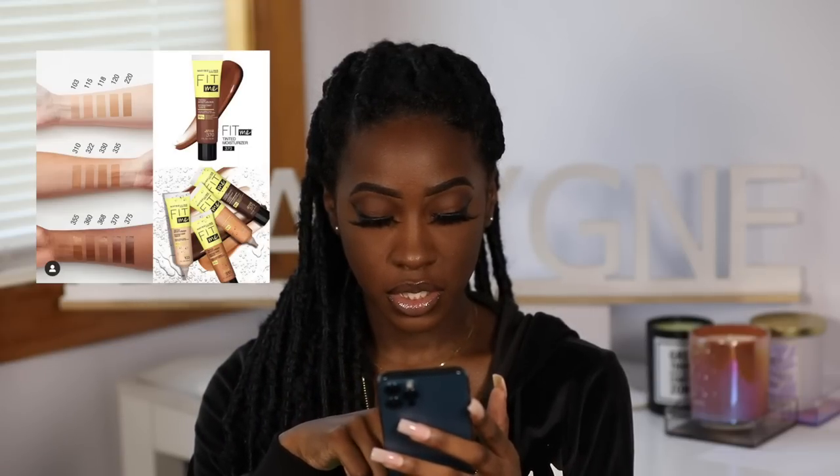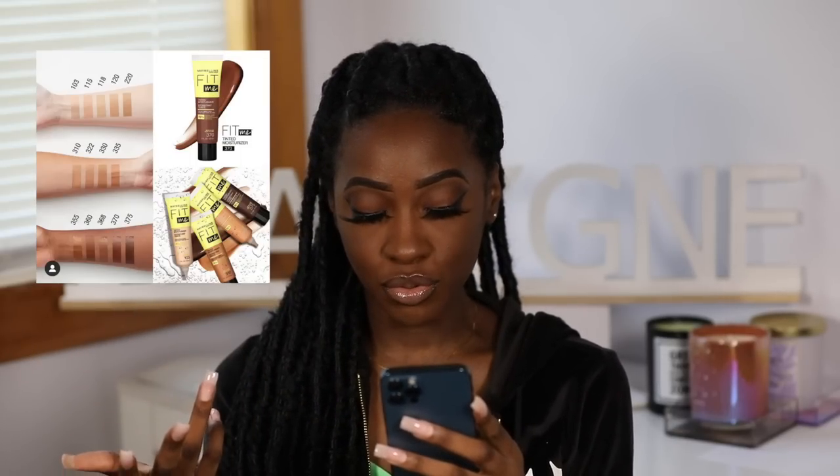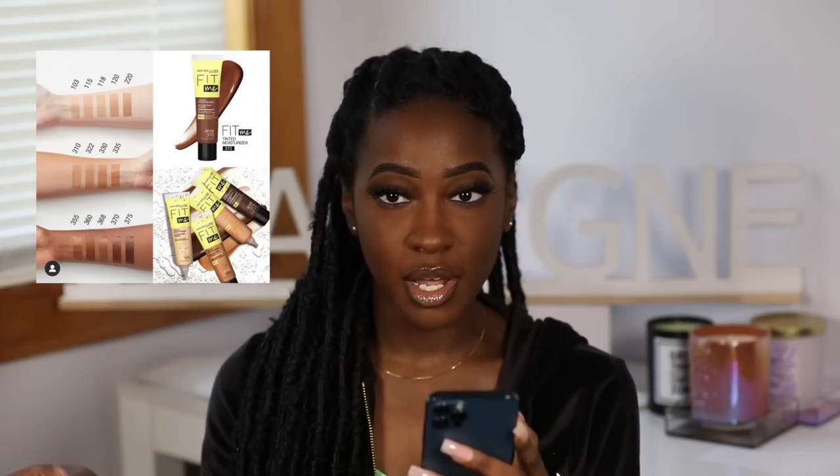Available now — Maybelline's new Fit Me Tinted Moisturizer is now online at Ulta. I think there are 14 shades pictured. I think I could probably use somewhere between 360 and 375 — maybe even 368 because it looks a little more neutral. It's Maybelline so it'll be more affordable. We're getting into summer so I'm more into that light coverage, easy beat tinted moisturizer type thing. If I do pick this up it'll be more so as a YouTuber wanting to check it out on camera than as a regular consumer — because for me personally it's not that exciting.